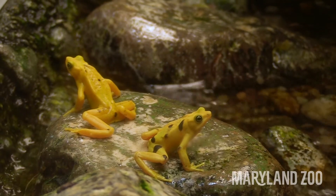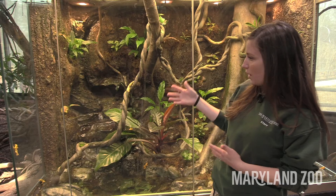As you can see, they spend a lot of their time in these waterfall areas and warm climates. That's because in the wild they would come from central Panama in the mountain regions, and that area is a rainforest — it's very warm and very wet.